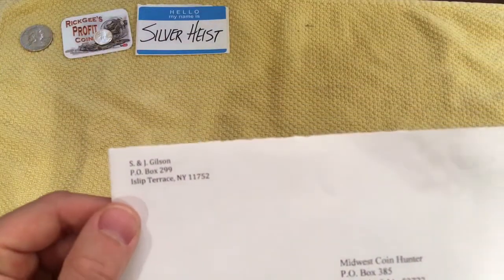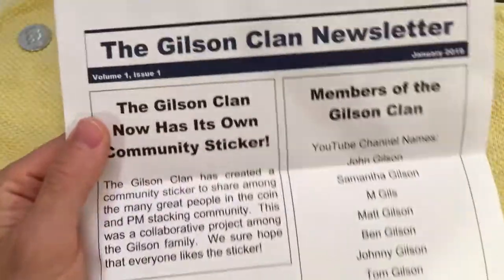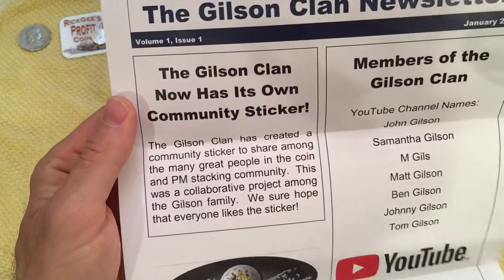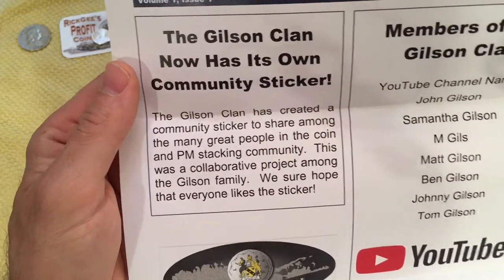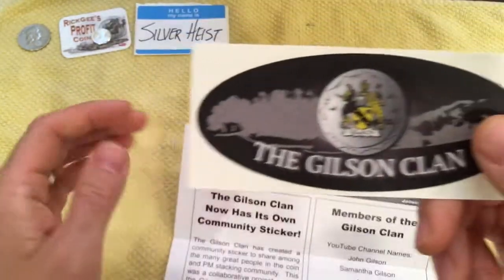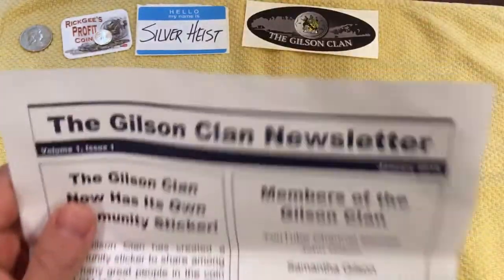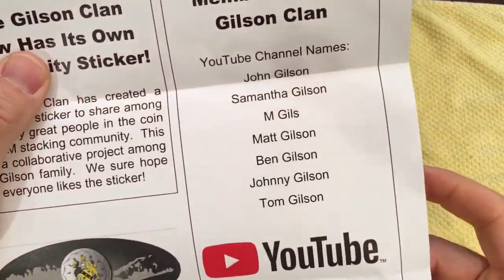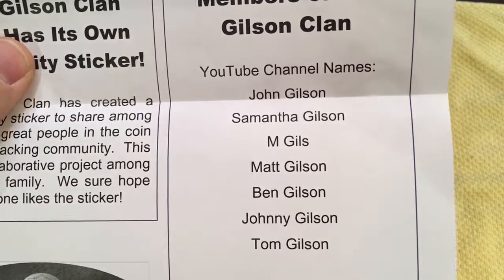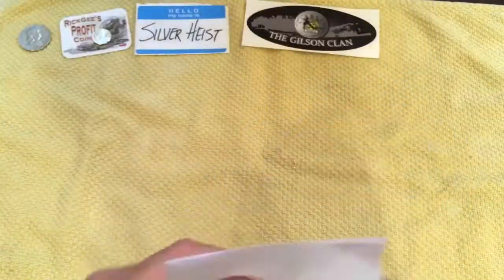And we have one now from the Gilson Clan. And I see another letter in here. The Gilson Clan newsletter — man, this family is official. The Gilson Clan has its own community sticker. They created a community sticker to share among the many great people in the coin and precious metal stacking community. This was a collaborative project amongst the Gilson family. I hope everyone likes this sticker, and I certainly like it. Thank you very much. Now I really feel bad for not having my own, but we will get those to you as soon as I get some in. Here are the other YouTube channel names of the Gilson family — if you want to check those channels out, go ahead and subscribe. Show some support to our fellow YouTube coin community. Thank you very much, Gilson family.